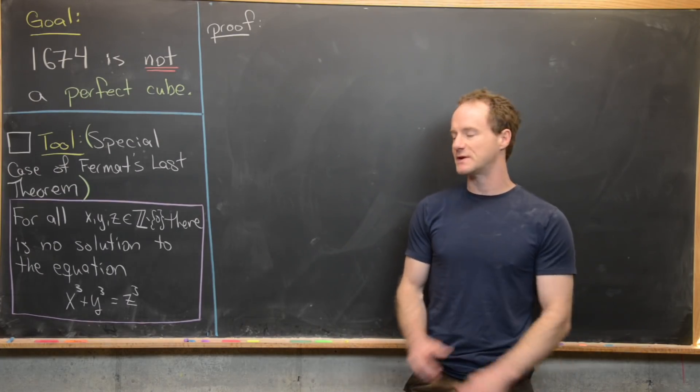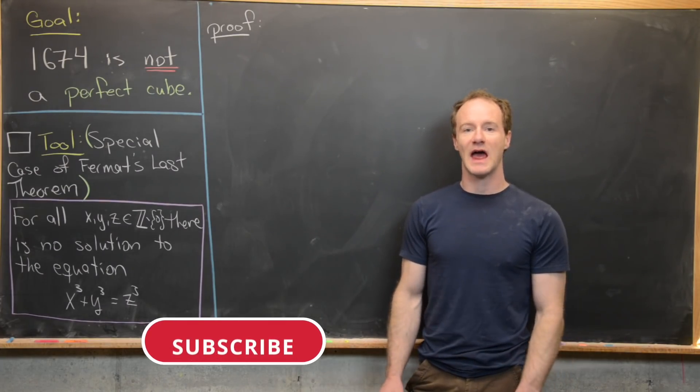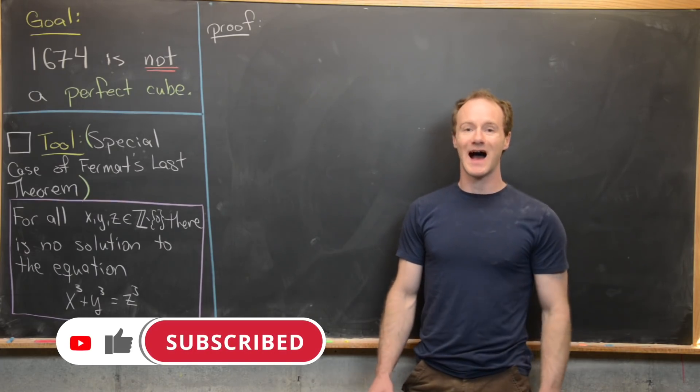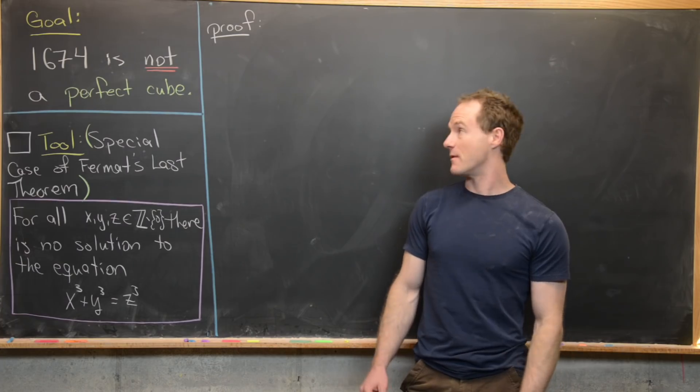This is part of my overkill series, where we take a very simple math problem and then solve it in an extremely difficult way, hopefully highlighting some good ideas from higher mathematics.